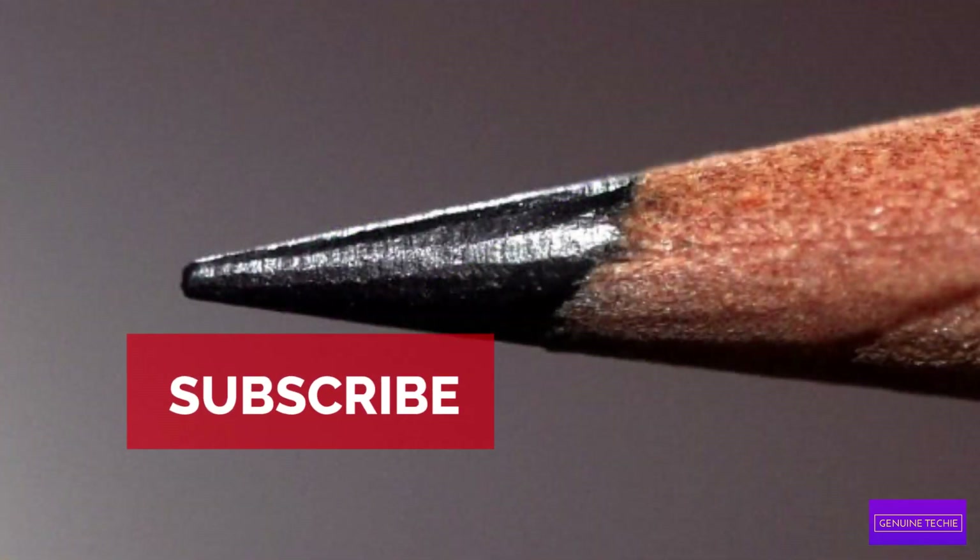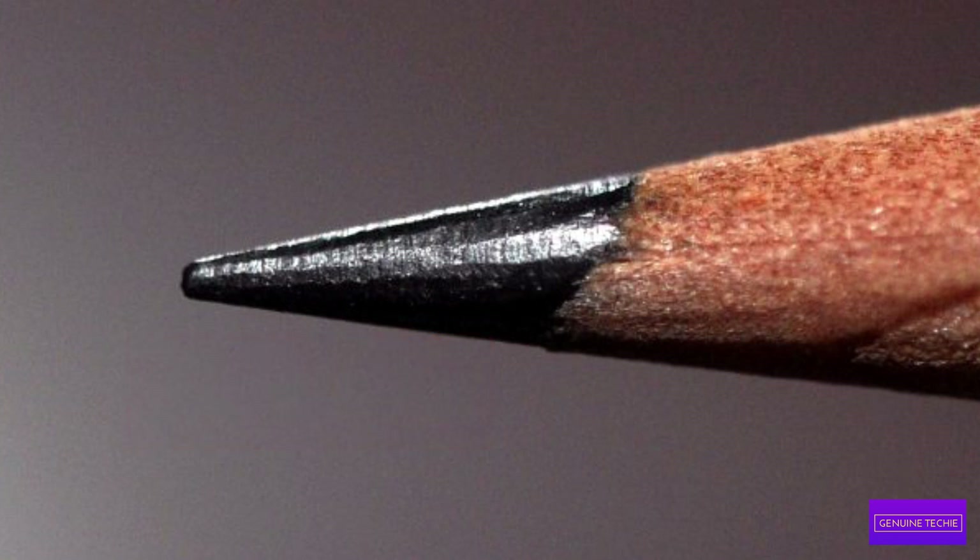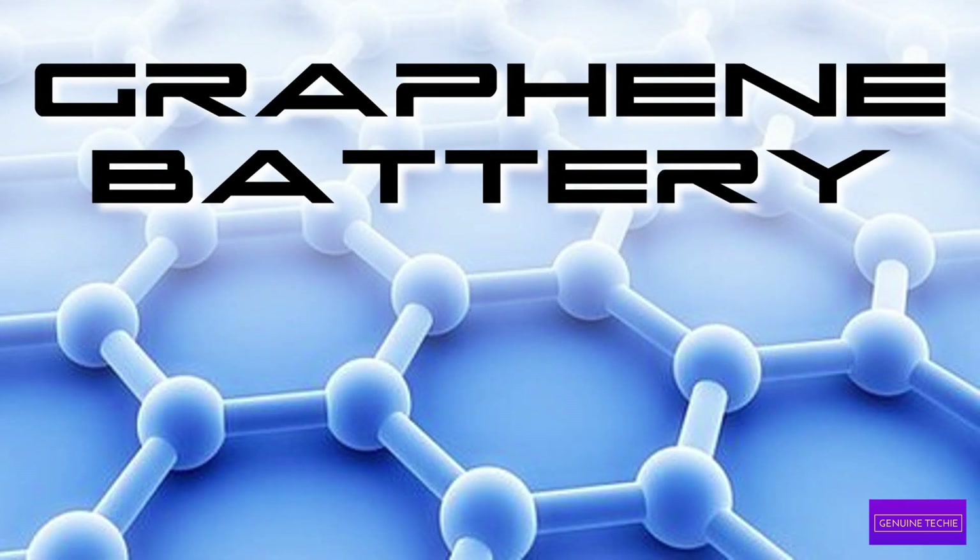The new technology includes a single layer of carbon atoms from graphite known as graphene, which is 100 times more effective than copper in conducting electricity. It also transfers energy 140 times faster than silicon used in current lithium technology, which makes it an ideal material for fast charging, according to Samsung.